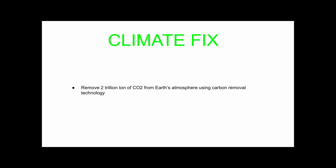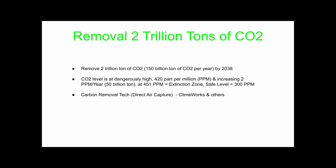The first thing we have to do is remove two trillion tons of CO2 up there, or at least a trillion ton within the next 10 years, using direct air capture technology. The reason we have to do it in the next 10 years is the level of CO2 — PPM is a measurement that climate scientists use to measure the amount of CO2 in the atmosphere — and right now it's at 420 PPM, which is extremely high.